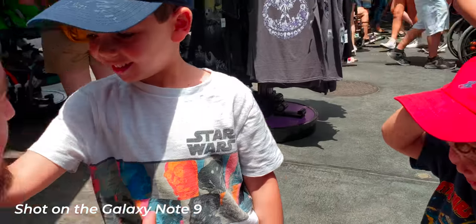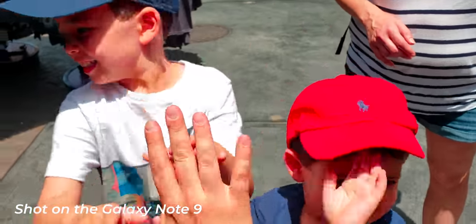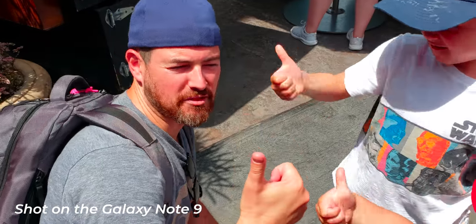Was it scary? No. Not scary at all — three brave dudes.